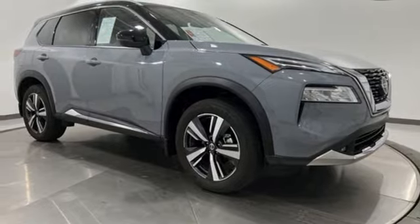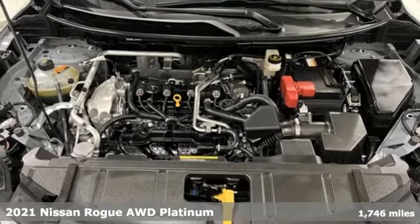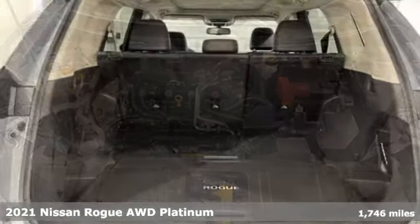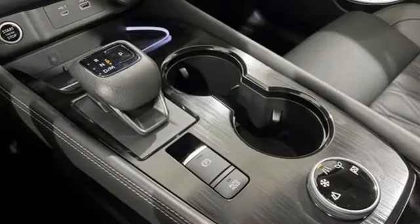Here's a 2021 Nissan Rogue. Long, tall, or wide, there's plenty of cargo and passenger space inside this sharp-looking crossover. It comes with the features you need and, better yet, want.